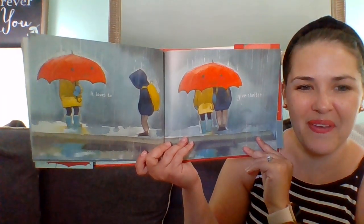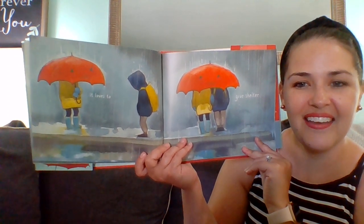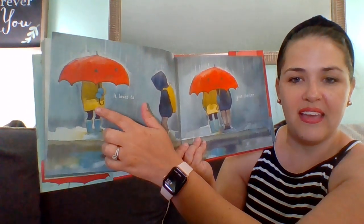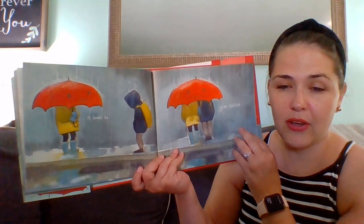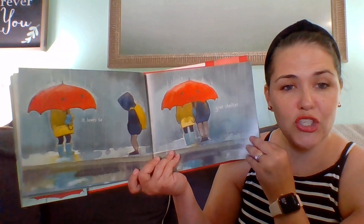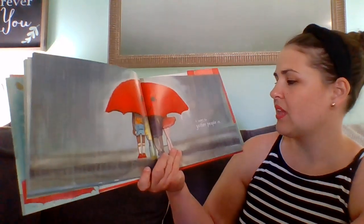Look what happened. Another friend came. The friend in the yellow raincoat shared the umbrella with the child in the blue raincoat. Two friends can share together. It loves to gather people in.